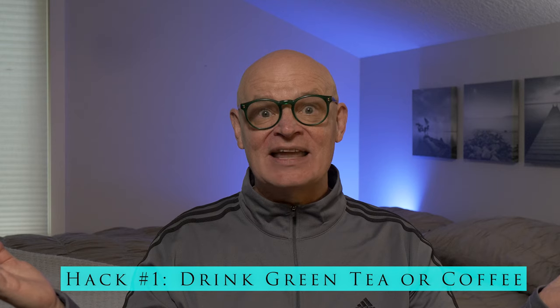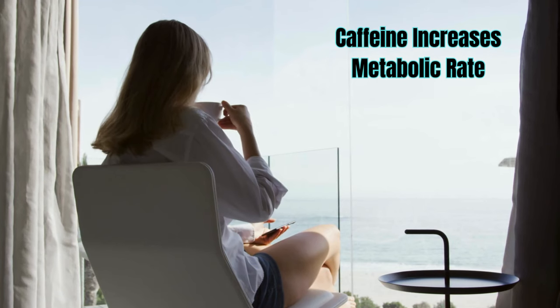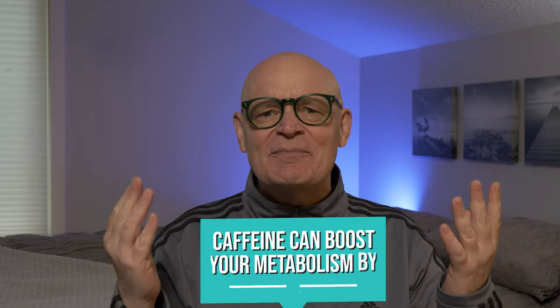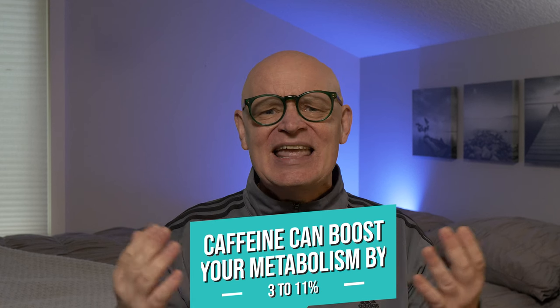Let's start with an easy one: green tea or coffee. These drinks aren't just great for giving you a morning jolt of energy — they're also packed with health benefits and can give your metabolism a quick, natural boost. Caffeine, the active ingredient in both green tea and coffee, is a well-known stimulant that not only helps you feel more alert, but also increases your metabolic rate. In fact, research shows that caffeine can boost your metabolic rate by as much as 3 to 11 percent, which can translate to burning more calories throughout the day.